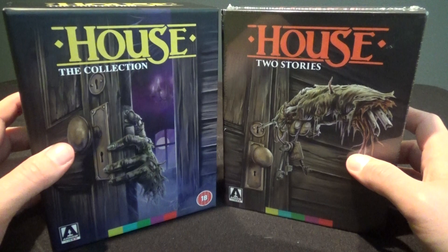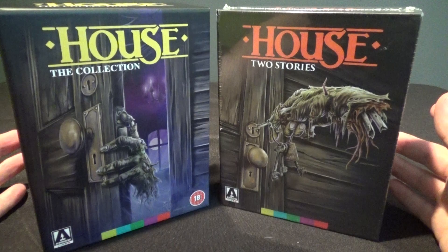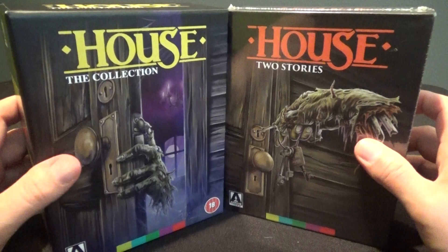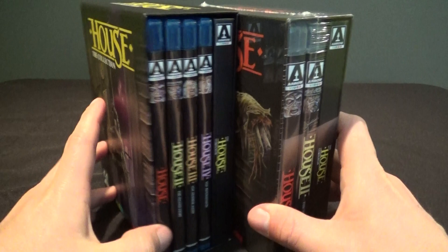I wanted to show you the two different covers here. You've got a cool-looking cover on both of them — I like them both pretty equally. It's just a superficial thing, really not a big deal that it's got a different cover. I think they're both very, very cool. What really is the big deal, of course, is the UK release comes with all four House movies and the US one does not.